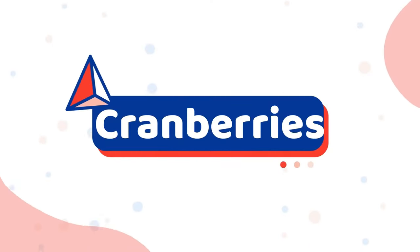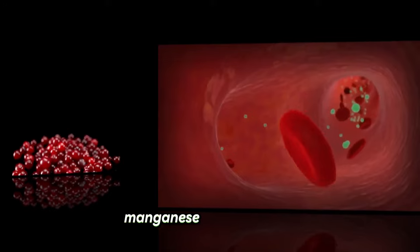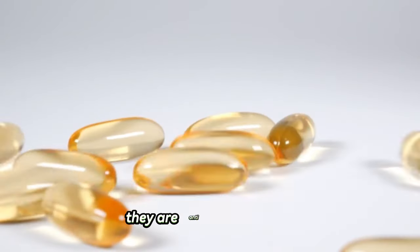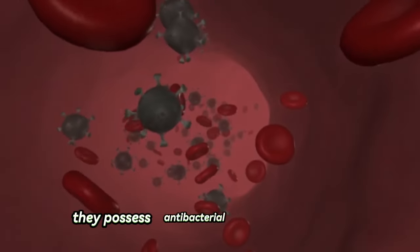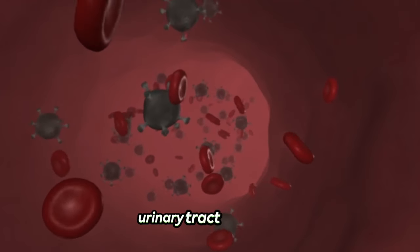Number twenty-three: cranberries. Shih Tzus can eat cranberries. They are a superfood that includes fiber, manganese, and vitamins C, E, and K. Additionally, they are anti-inflammatory, prevent cancer, and strengthen the immune system. They possess antibacterial qualities that can aid in preventing and treating urinary tract infections.